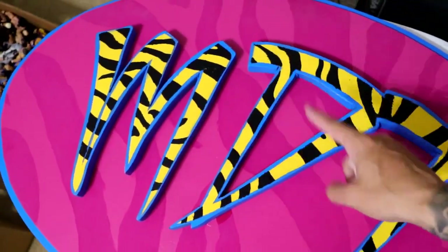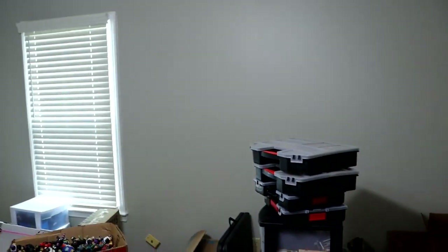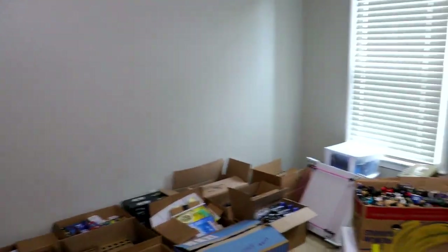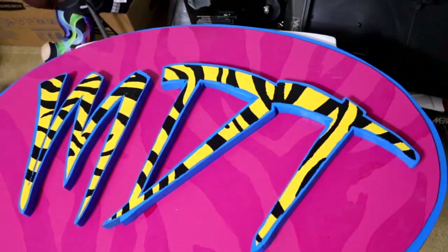It's a pretty big MDT sign - you can see my hand right there, really big. I thought it wouldn't fit on the door because it's too big, but I think I'll pick an empty wall and stick it on there. I also thought about doing an accent wall with light pink and darker pink zebra print up and down the walls, but I don't know if I'll do that.